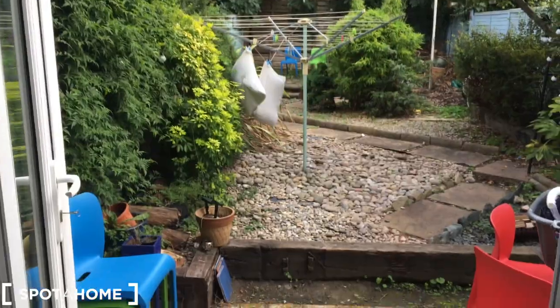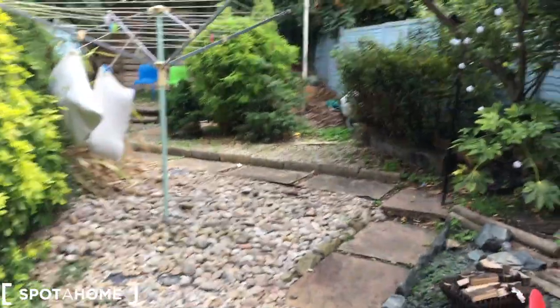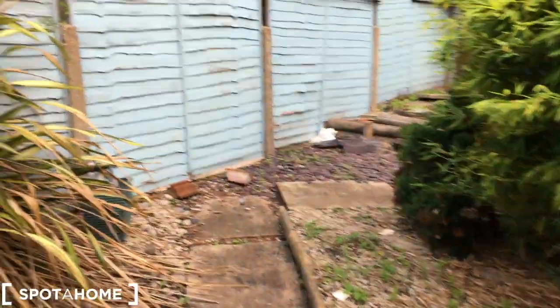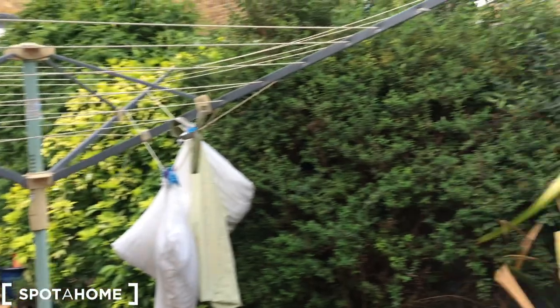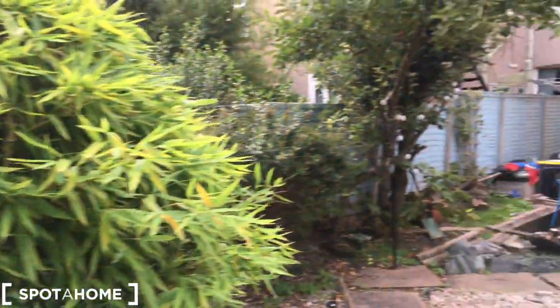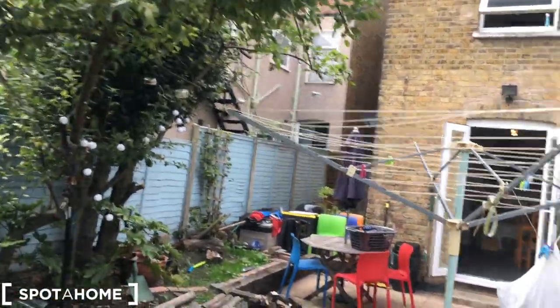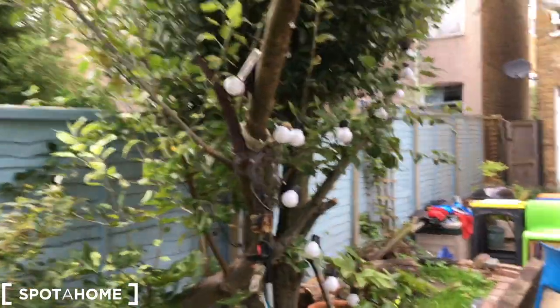So first we're actually starting in the kitchen, and this looks onto the garden, so we'll have a look out here first. We've got some table and chairs as well. There's also a hanger to hang the clothes to dry, and some beautiful garden lights.